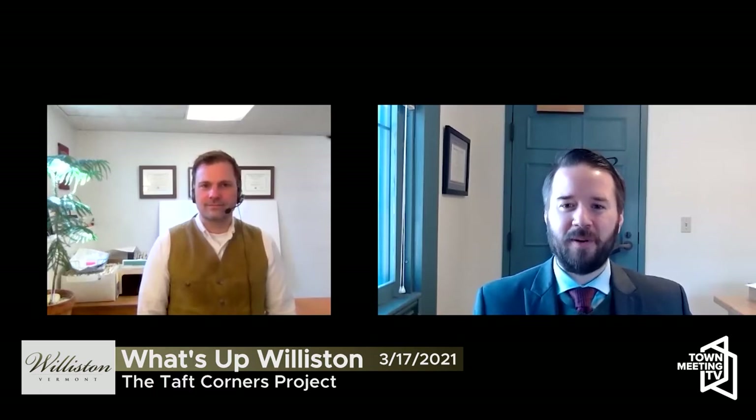Matt, welcome back to the program. Thanks for having me, Eric. I'm excited to be doing this and excited to be getting started on this project for Williston's Growth Center in Taft Corners.